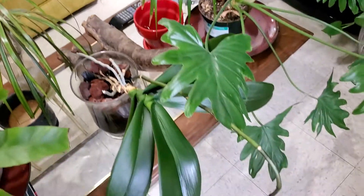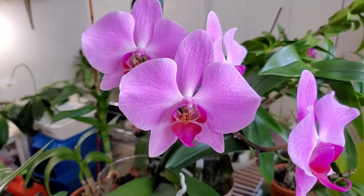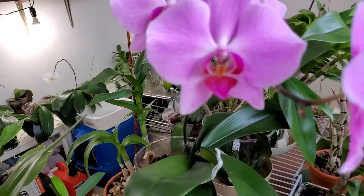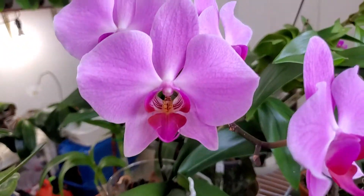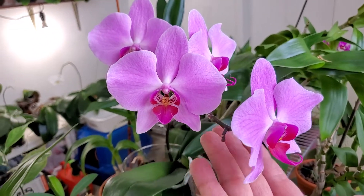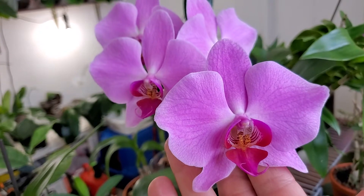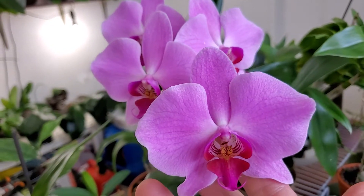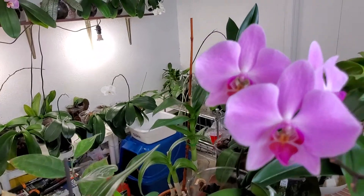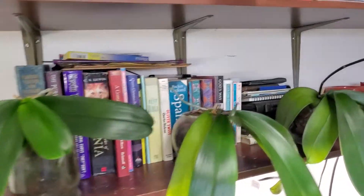We're back in the room where most of my Phalaenopsis and other orchids are. This is the focus of today's video — these beautiful Phalaenopsis orchids. Isn't she beautiful? Look at the contrast of the colors. I will give you some more updates next time.